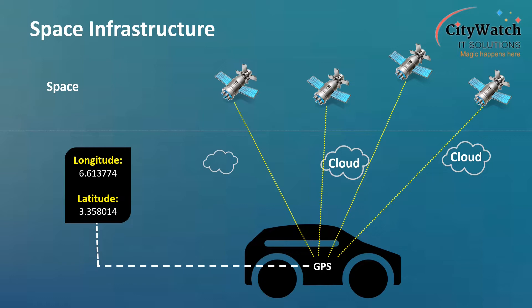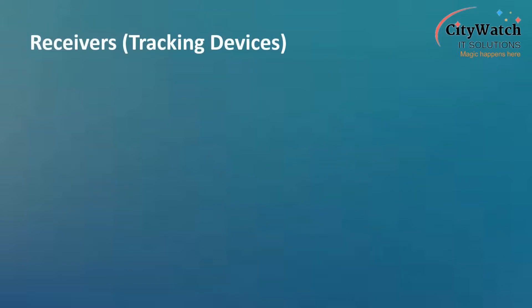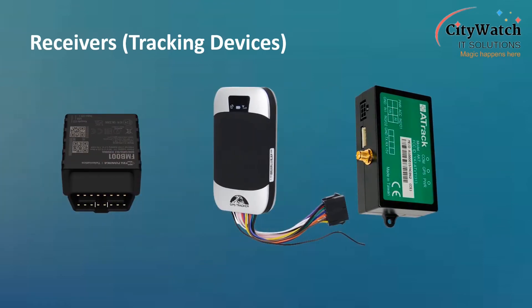This is analogous to the same way we would need radio sets to listen to radio broadcasts from our favorite FM stations. Tracking devices, or receivers, are electronic units which are capable of processing weak radio navigation signals emitted by navigation satellites, to provide precise location of persons or objects, such as vehicles and other valuables, to which they are attached.